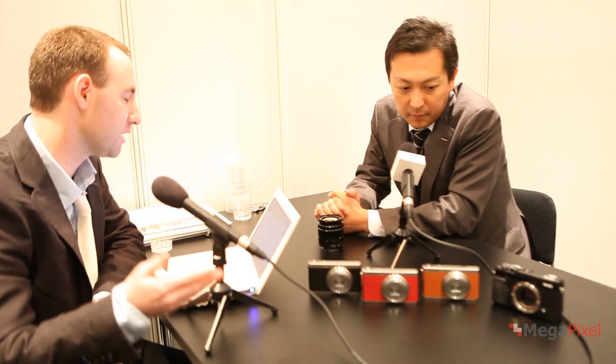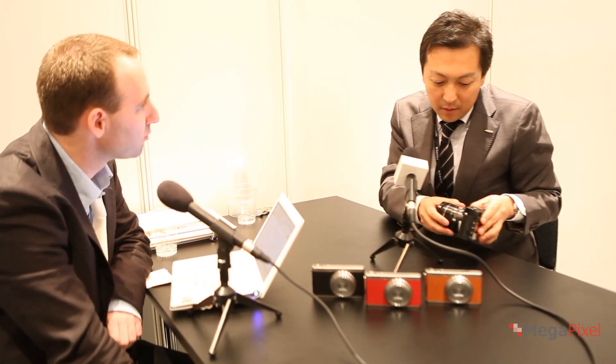That combination is what allowed us to deliver the X-Pro1 with high-quality image output. Now, a different question: who do you think is the target audience for the X-E1 and the X-Pro1?